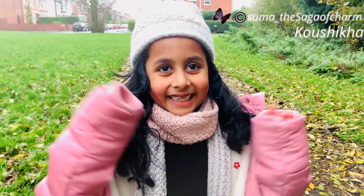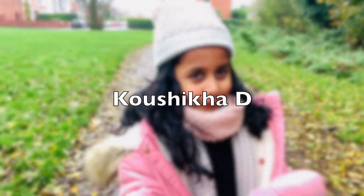Hello everybody, welcome back to my channel. If you don't know me, my name is Kaushika.